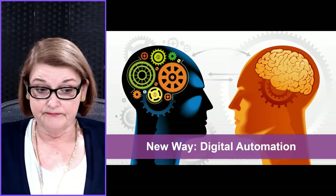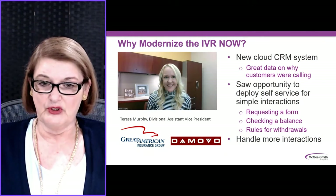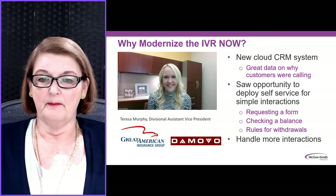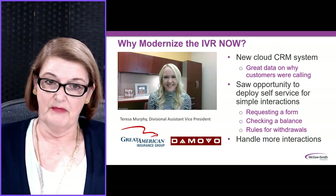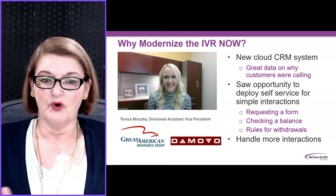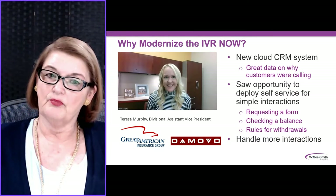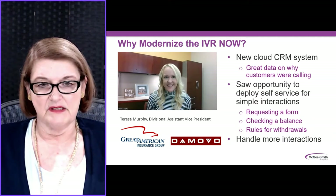So what's the new way? The new way is digital automation. I had the opportunity to talk to Teresa Murphy, who is the Divisional Assistant Vice President at Great American Insurance Group, about why and how she modernized her IVR. She was working with her business partner DeMovo, who, when they looked at what Teresa wanted to do, brought in VT Team, who is sponsoring this series of videos.